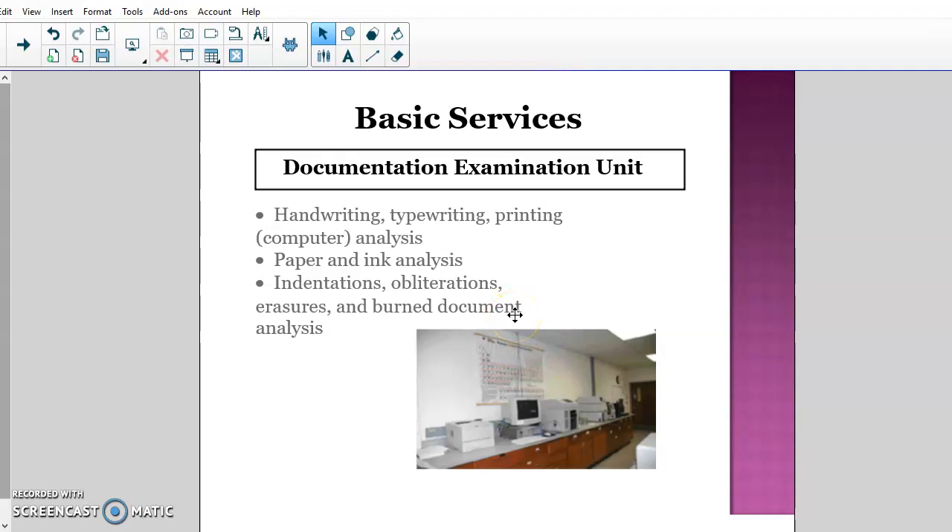In Arizona, most cities have their own crime lab. Phoenix's is the largest in the state; Mesa, Glendale, and Tucson also have crime labs. Other cities that don't have a crime lab or lack the expertise will send evidence to neighboring cities. For example, Glendale may send something to the Phoenix crime lab, which processes it and sends the evidence back — they all help each other out.